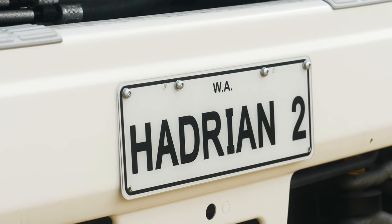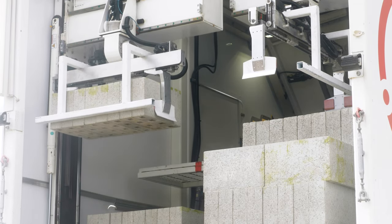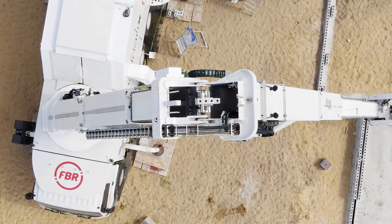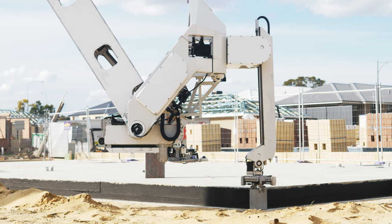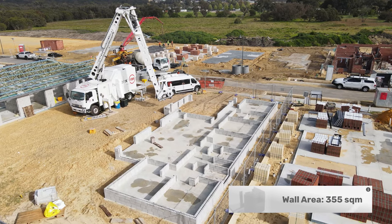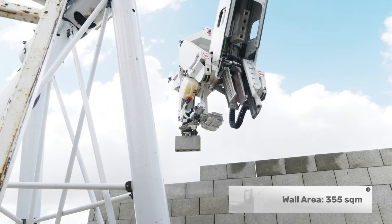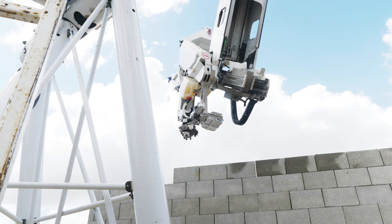FBR's Hadrian X is a world-first mobile robotic block-laying system capable of safely working outdoors in uncontrolled environments with speed and accuracy. Hadrian X builds block structures from a 3D CAD model, producing far less waste than traditional construction methods while dramatically improving site safety.